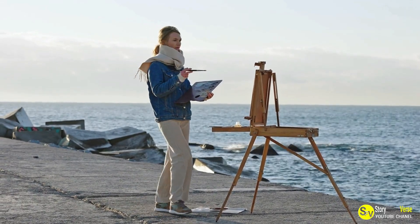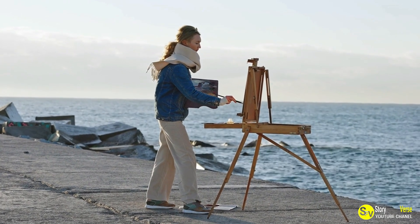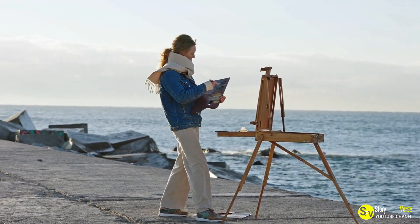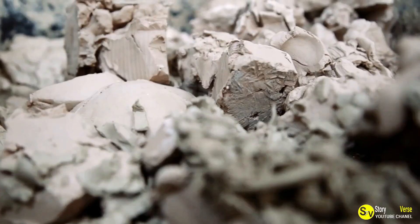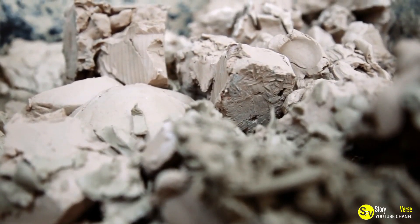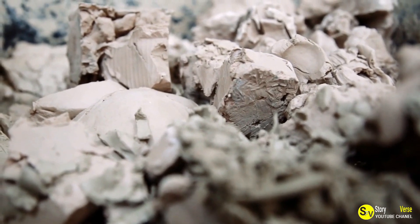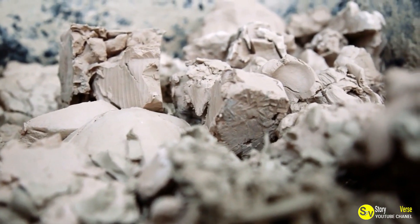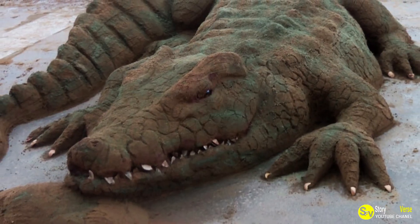In summary, Besterica's artistic journey began with a simple visit to the beach and has since evolved into a remarkable exploration of sand art. His meticulous process — from selecting the right location to adding intricate details and natural colors — results in sand sculptures that are both captivating and lifelike. His art serves as a reminder of the beauty and possibilities that can be found in even the most unassuming materials.